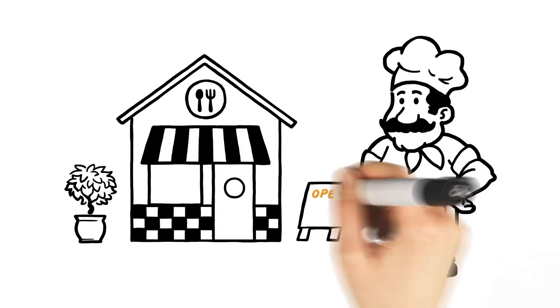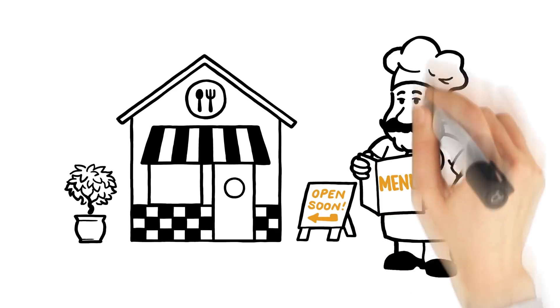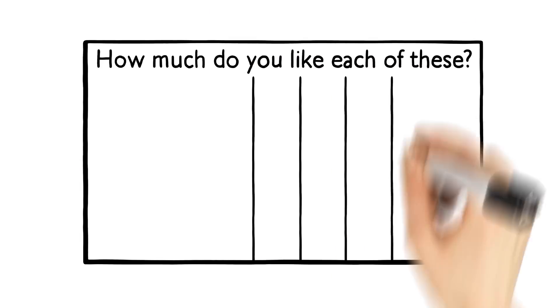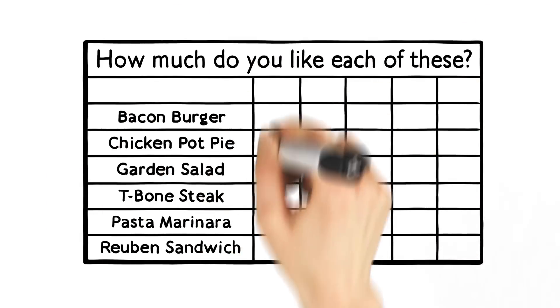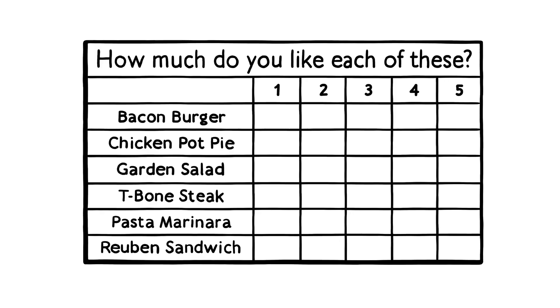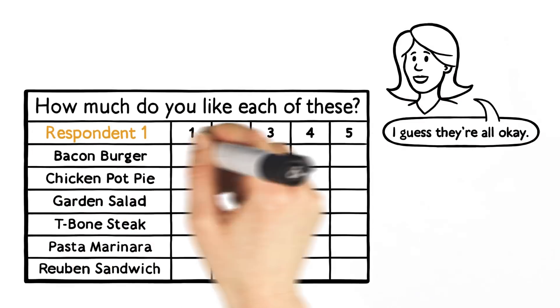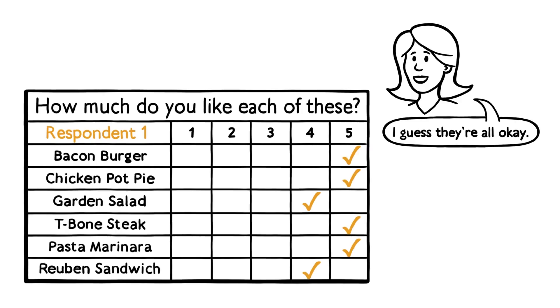Let's consider Bill, who's looking to open a diner. Bill wants to know what to put on his menu and realizes people have different tastes. Bill could ask respondents to rate main dishes on, say, a five-point scale, but they typically will register lots of ties, making it hard to discriminate among items.